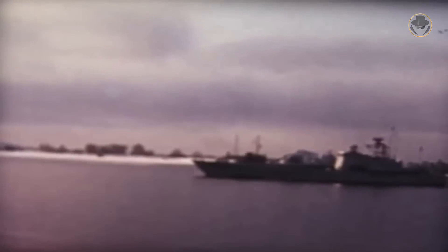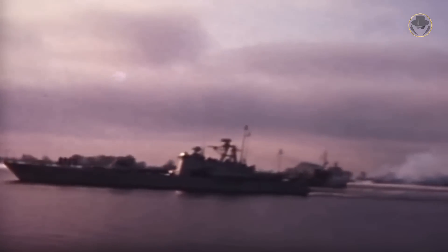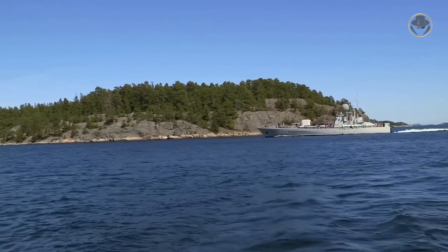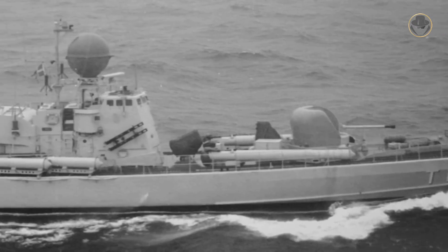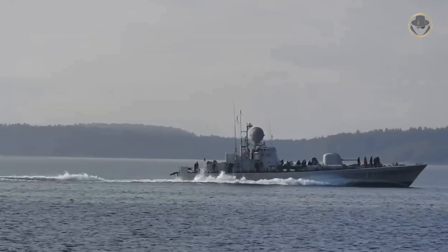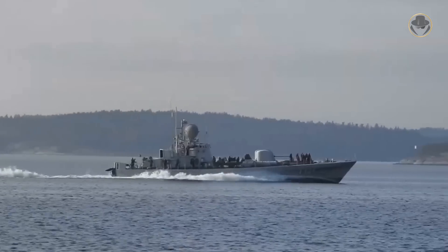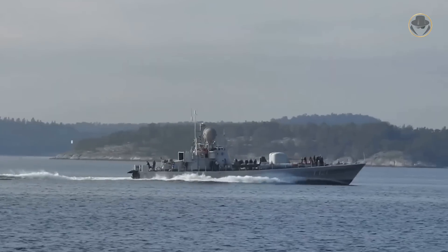Unlike the wooden-hull Jaguar-class, the Spica-class shared the same hull design but featured a steel hull and gas turbines. The first boat, HMS Spica, was launched on April 26, 1966 and commissioned on August 26 of the same year. Sweden built six vessels in this class, naming them after stars. The last one, HMS Vega, was commissioned on March 22, 1968. The Spica-class was one of the most modern torpedo boats of its time, revolutionary in hull construction, drive concept, and armament.